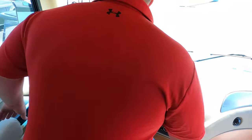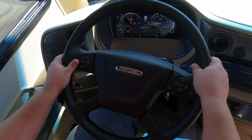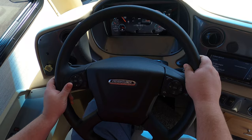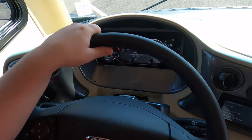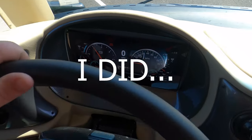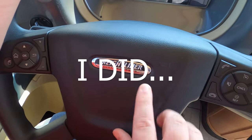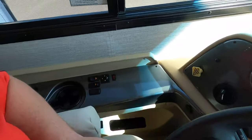Up front, you can see we have a nice Freightliner custom chassis. I said on the outside this was a PowerGlide chassis — that's my mistake. It's a Freightliner straight rail chassis. Regardless, really nice. Adjustable steering wheel and all your button controls right here.